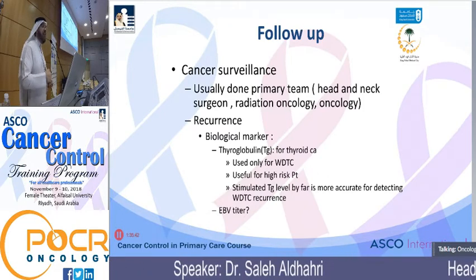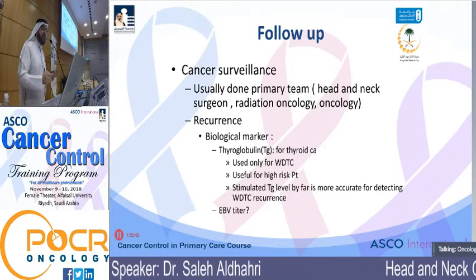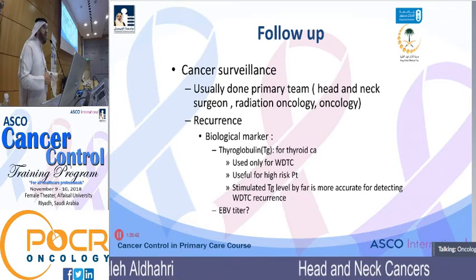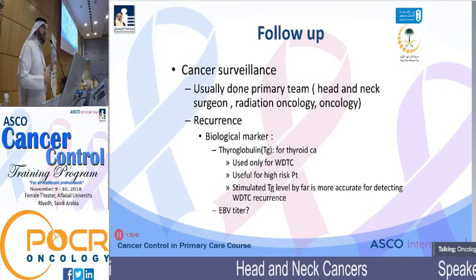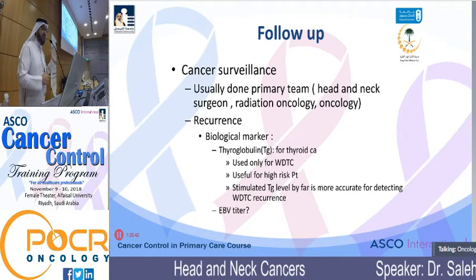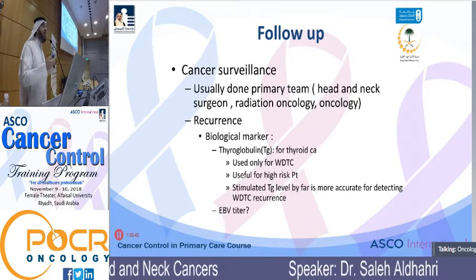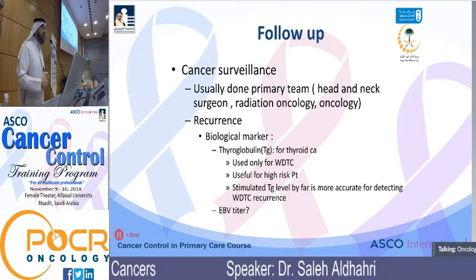For complication surveillance, there is a long list of common complications: pain, mouth dryness, hypothyroidism, dental complications, voice change, peripheral neuropathy, and hearing loss. These are all treatment-related complications you will see in your clinic during follow-up.